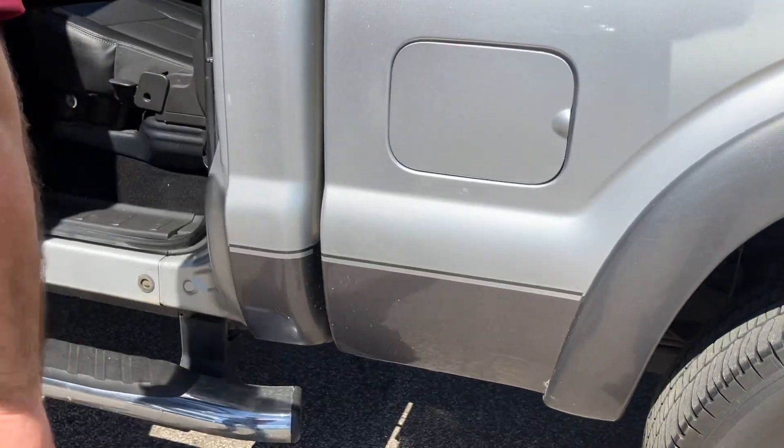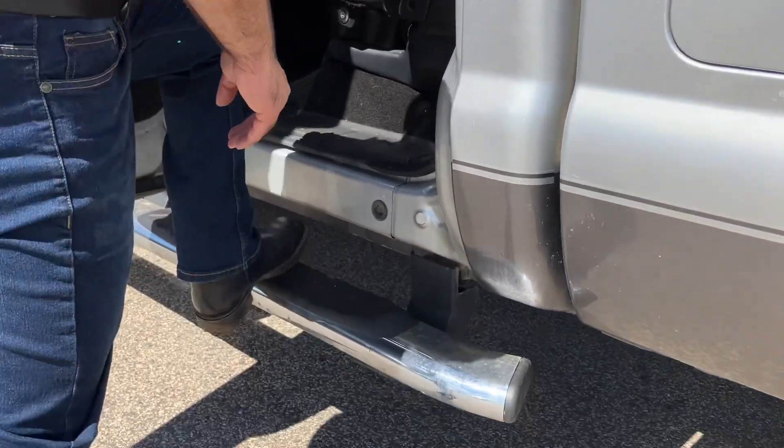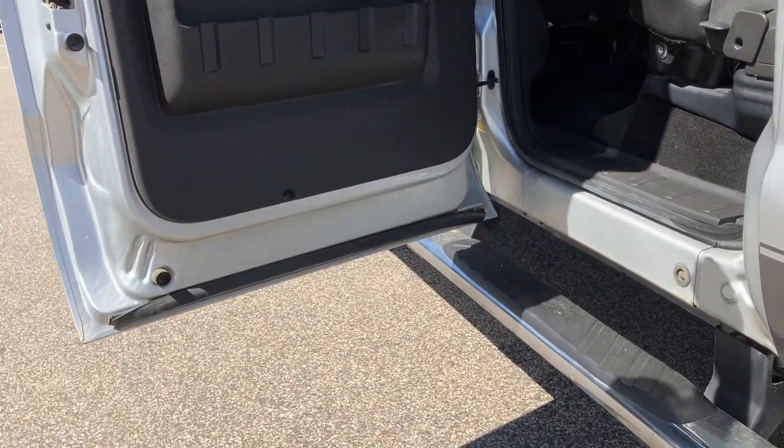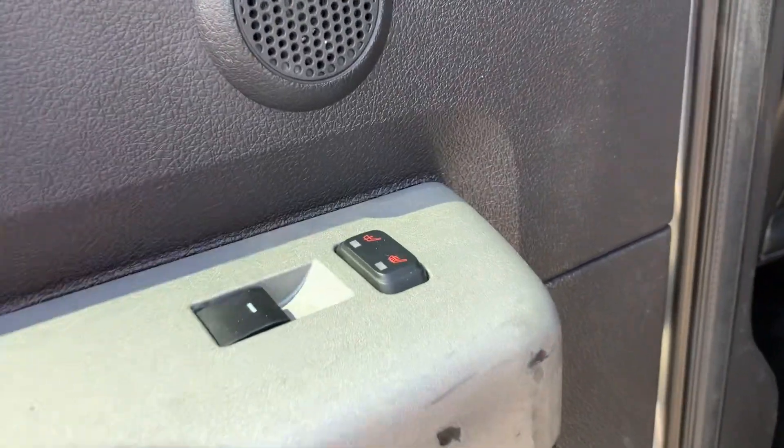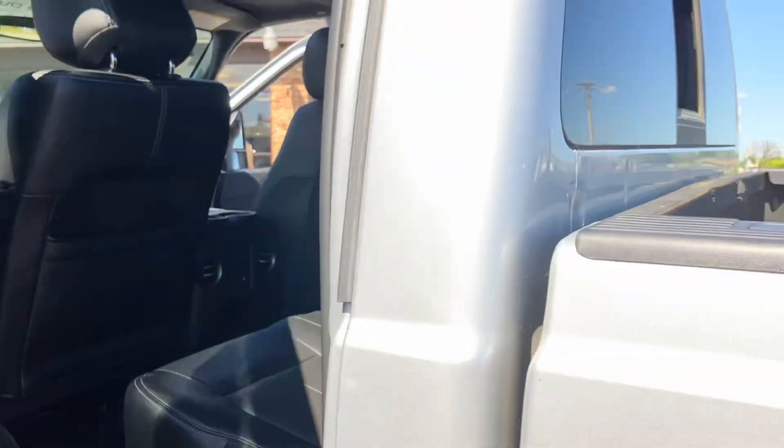You've got these heavy-duty factory running boards — they're super sturdy. Take a look at the inside: the seats lift up and there's lockable storage underneath. You even get rear heated seats, so this Lariat is well equipped.